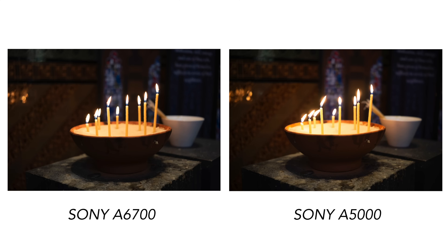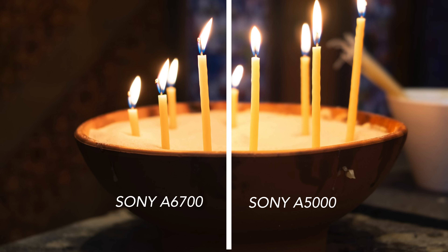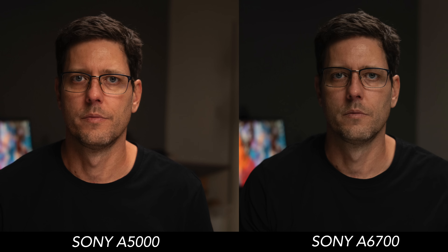I took this camera and compared the photos out of it to my Sony A6700, a camera that costs more than $1,200. And when you look at the photos raw right out of camera, you could not even tell the difference. In addition to that, this camera has many of the high-end features that the current Sony cameras have, including quite reliable autofocus and face recognition built into the camera.